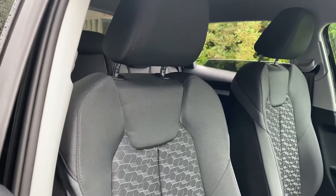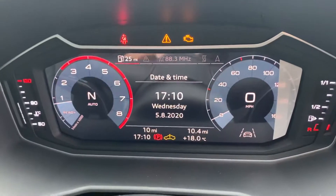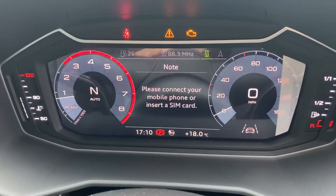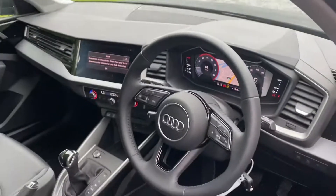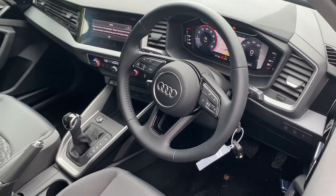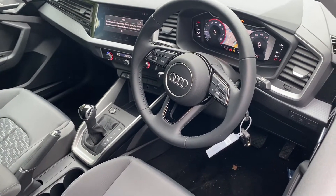As we go inside the car, these are the front sports seats finished in the upholstery. Moving towards the dashboard, this car comes with the Audi Virtual Cockpit where you can change your display screen to suit how you would like to view it. You also have your MMI touchscreen where you can use your infotainment system, MMI Radio Plus, Audi smartphone interface and Bluetooth interface.